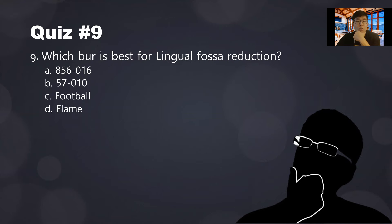Which burr is best for lingual fossa reduction? The football burr — the fossa is a round concavity, and the football burr is also a round burr, so they fit together like a locking key. Remember: flame burr flames the contact — use the 850-014 flame burr for proximal clearance.